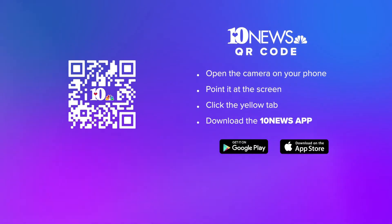Open your camera, point your phone at the screen, click the yellow tab that pops up, and it will take you directly to the App Store. You can download that app for free on both the iPhone and Android.